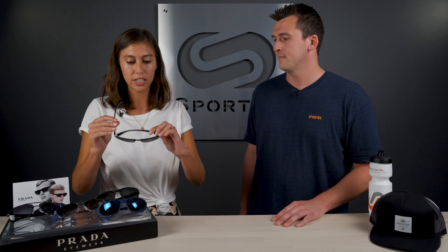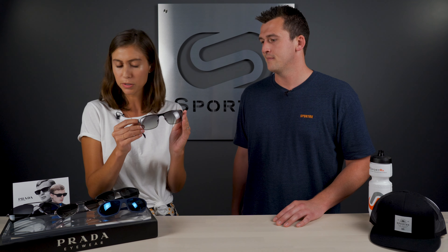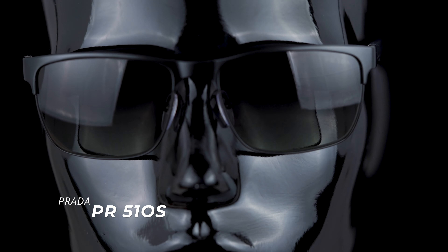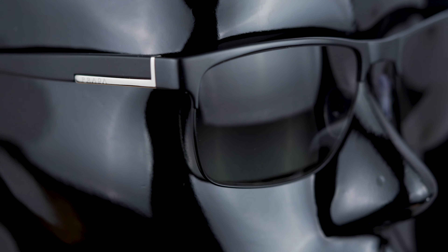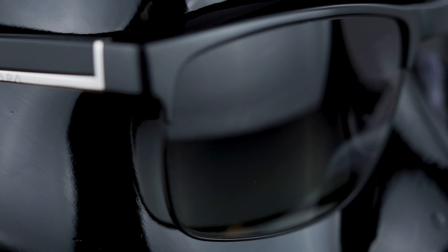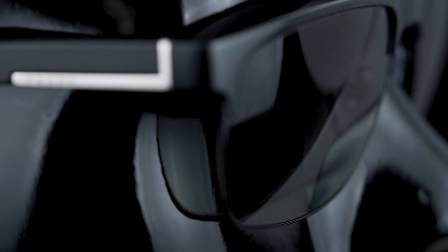Moving on, we've got another selection here — a little more casual but still dressed up. This is the 51OS. I love this one too. It looks like a semi-rimless frame, but it's got the full rim on it, full metal. Again, it does feel like it should be a little heavier, but it's super lightweight, super comfy, and wraps nicely to the head. Honestly a really good fit too. There's a little bit of a gradient on the lens, where it's slightly more transparent near the bottom — just a cool little detail.